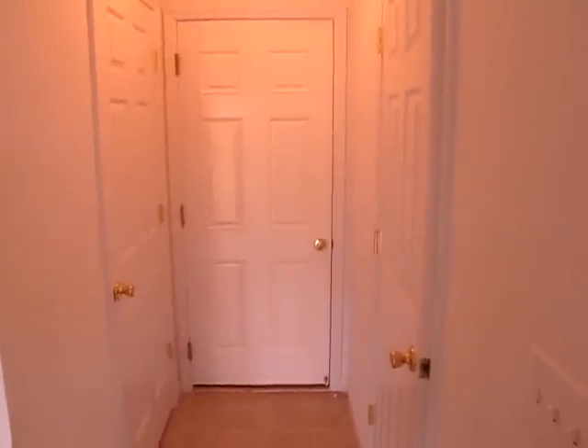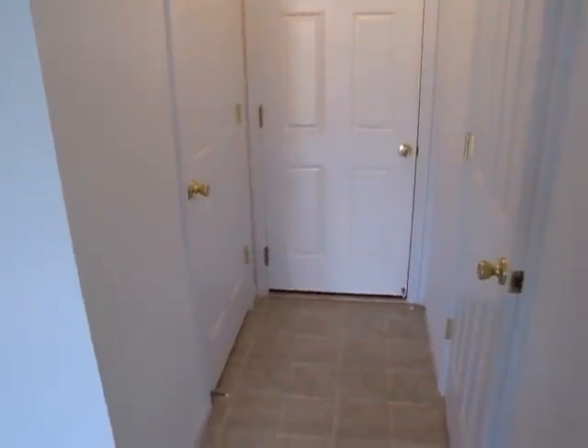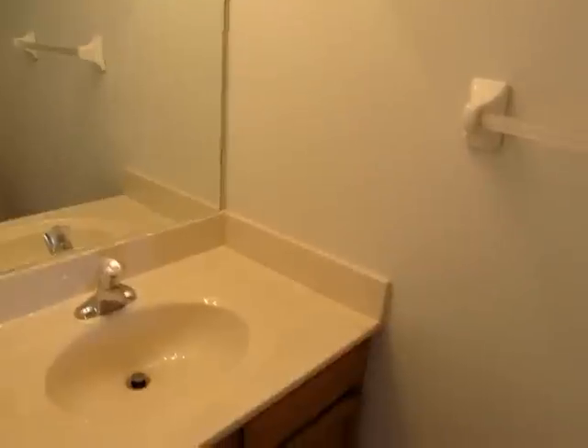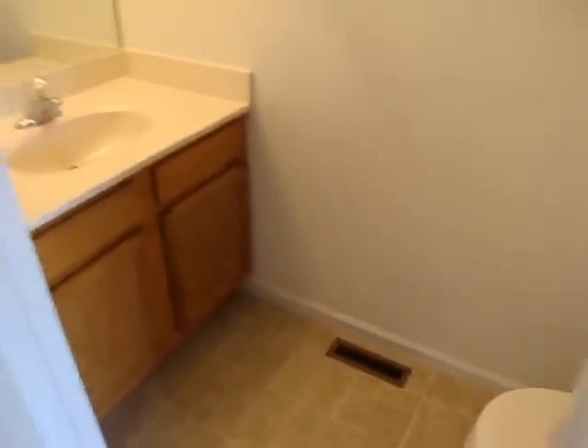The hallway here — the door straight on goes to the two-car garage. This door here goes to our unfinished basement. Yes, even at this price, we have an unfinished basement as well. This door right here goes to the half bathroom — we have the vanity there and toilet over here, conveniently located right off the kitchen and the garage.